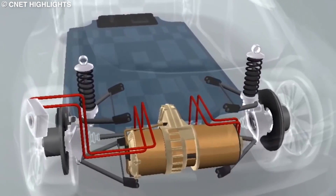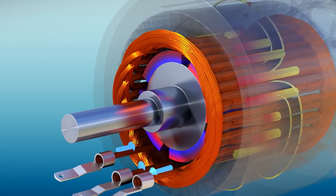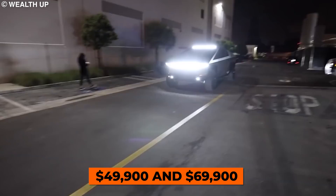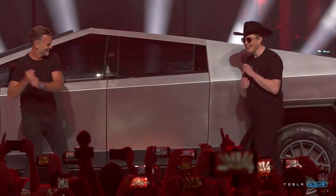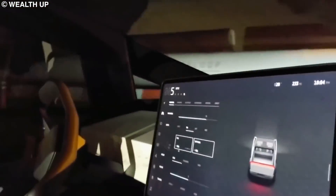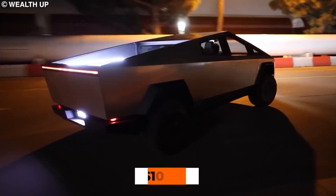As for the price, the single-motor version will start at $39,900, while the dual-motor and tri-motor will cost $49,900 and $69,900 respectively. Tesla is also taking reservations with a $100 deposit. Furthermore, Tesla has begun introducing a V10 beta version of its full self-driving capabilities, which Cybertruck customers can add for an additional $10,000.